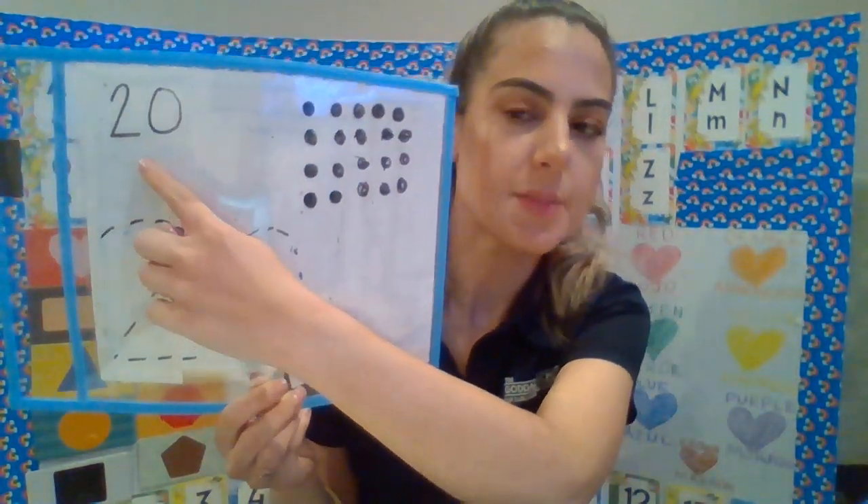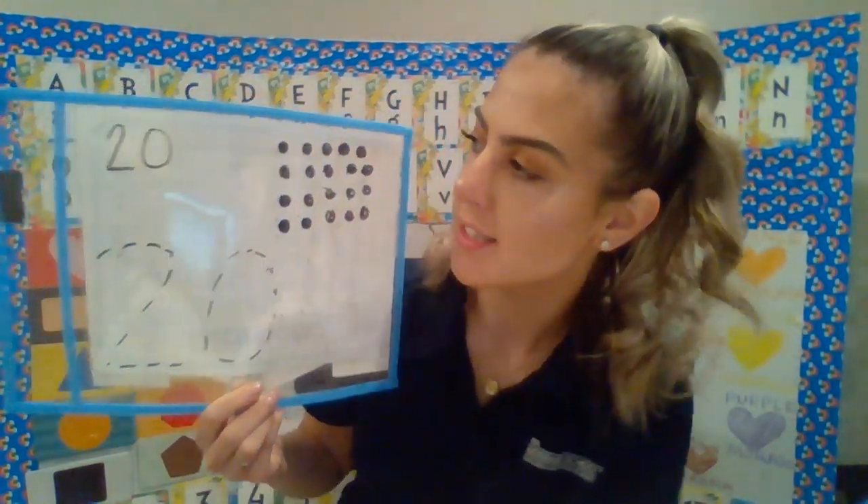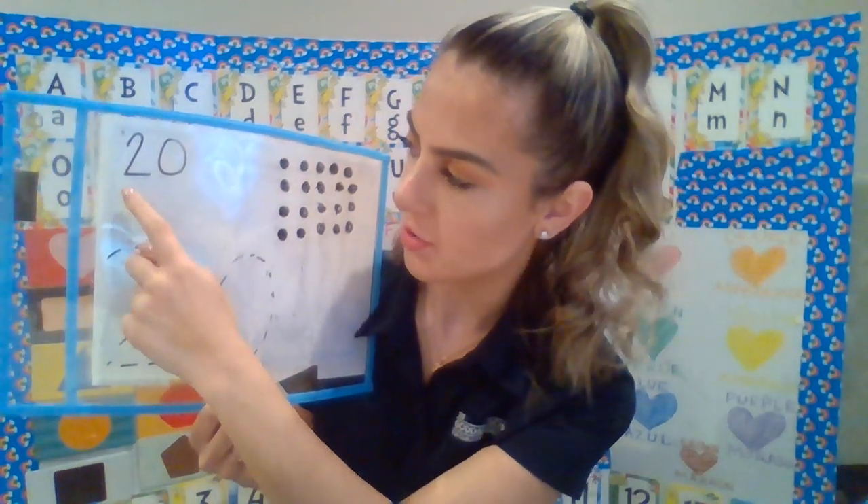So you see right here, 20 is made up of two different numbers: 2 and 0. 2 comes first, 0 comes after. So when you see 2 and 0, that makes the number 20.